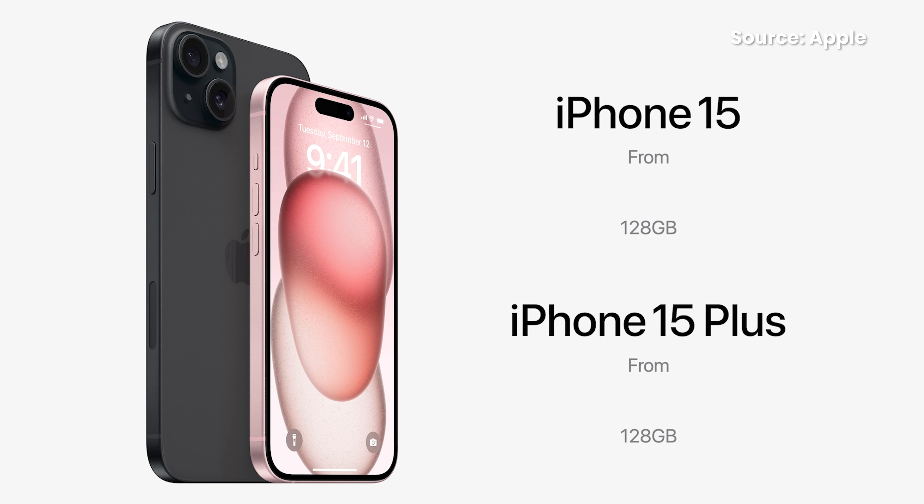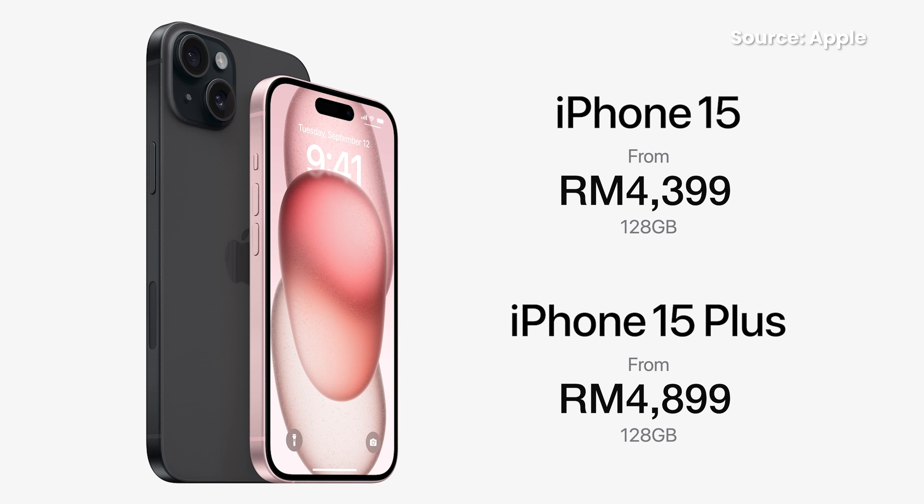In terms of price, the iPhone 15 starts from RM4,399 and the bigger iPhone 15 Plus starts from RM4,899 — that's RM20 more than the iPhone 14 series at the time of launch. The iPhone 15 and iPhone 15 Plus will be available for pre-order in Malaysia on 22 September, with devices available on 29 September.